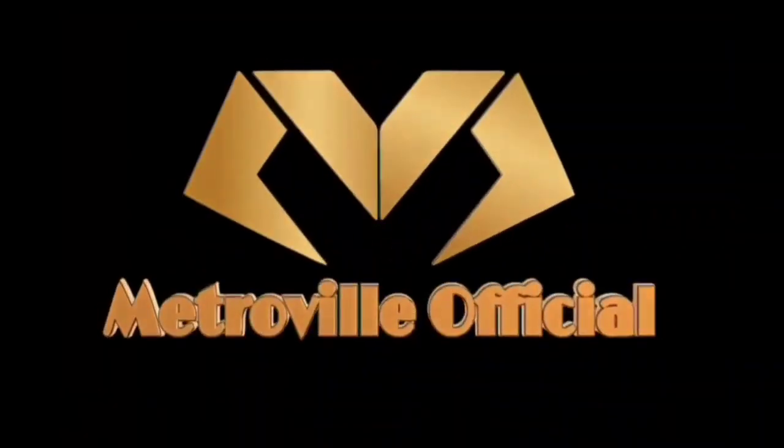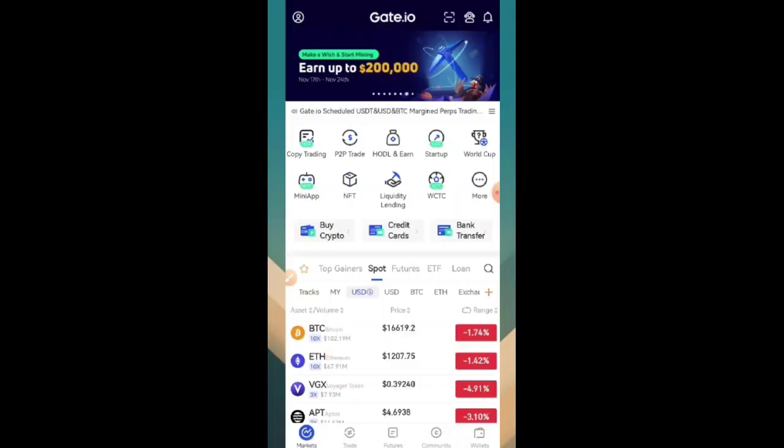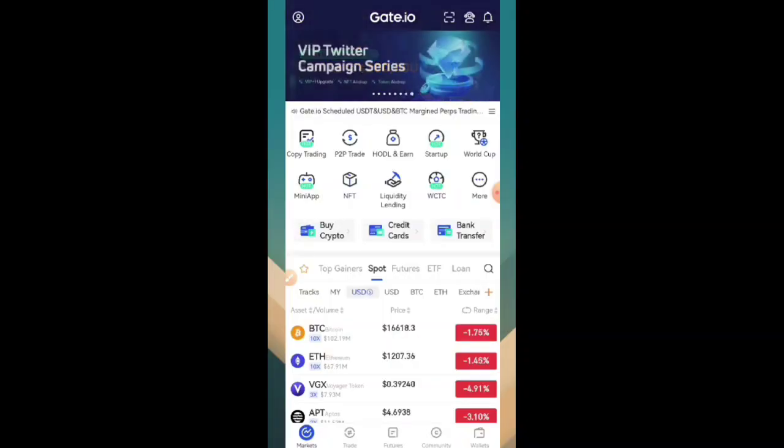If you are new to this channel, don't forget to subscribe, and don't forget to like this video. So let's start the video. You can see the Gate.io website has officially listed Core.